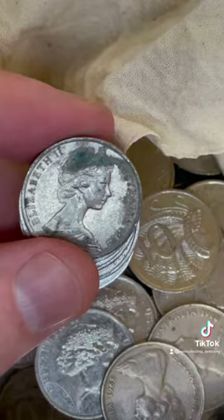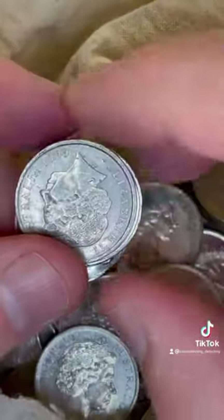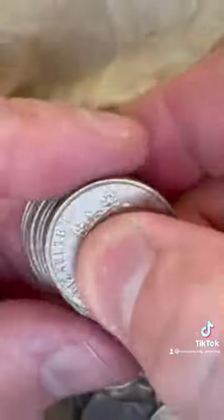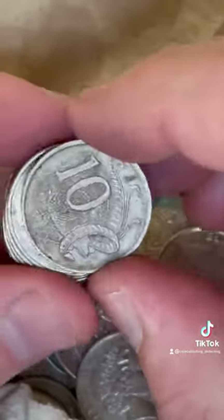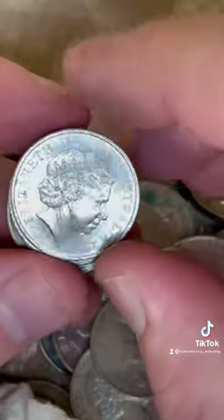Definitely hold on to your 2011 coins. It's a low mintage coin, that's why it's worth a bit more. The 2011s — they only minted 1.7 million, which sounds like a lot, but compared to other years it is not many, so they are valued by collectors.